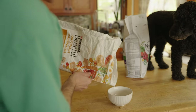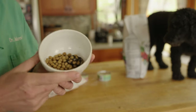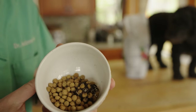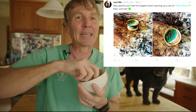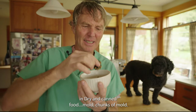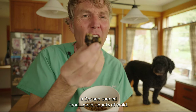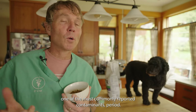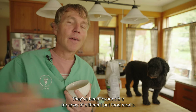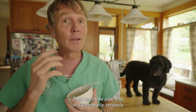Probably the most common reported contaminant — you're pouring out kibble for your dog or cat and what comes out? Look at that. A huge number of people have reported finding mold in kibble and canned food. Chunks of mold. These fungal toxins are probably one of the most commonly reported contaminants, period.